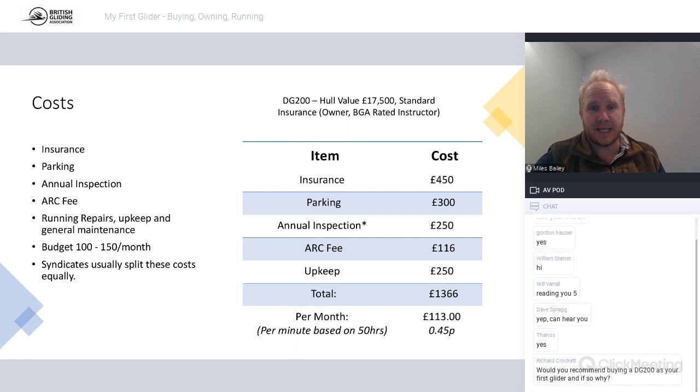I've got my own aeroplane, I know what it's costing me - why would you not? I've got friends that pay more for a gym membership they don't use. Somewhere between £100 and £150 a month is about right. Syndicates normally split these costs equally, so if you're in a half or third share, you can expect to pay about a third of that.